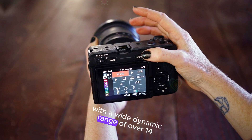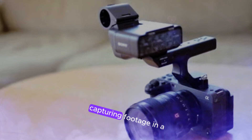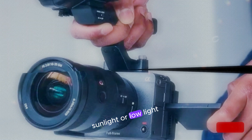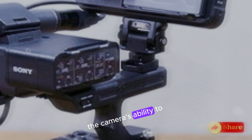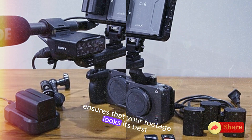With a wide dynamic range of over 14 stops, the FX32 excels in capturing footage in a variety of lighting conditions. Whether you're shooting in bright sunlight or low-light environments, the camera's ability to handle a wide range of exposures ensures that your footage looks its best.